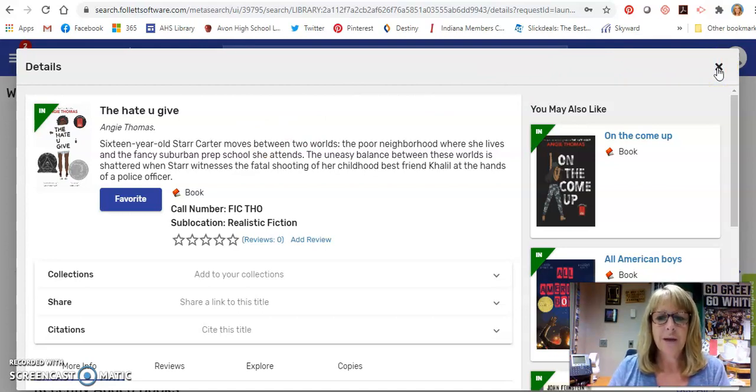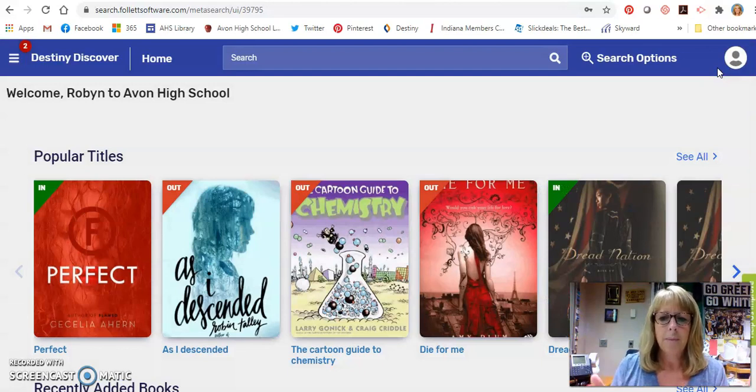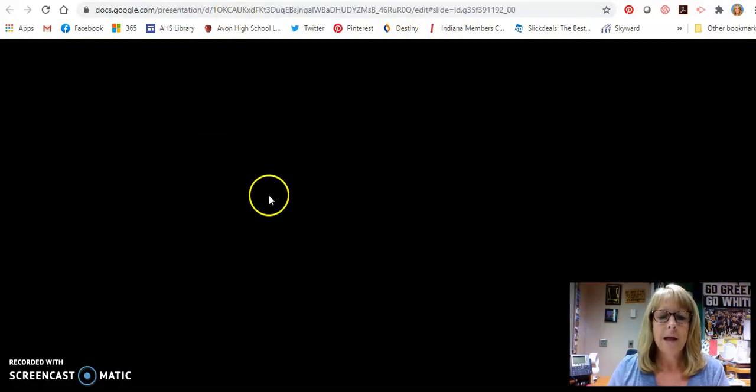There are some procedures that we have to do. We will Schoology message you and let you know when that book is ready to be picked up. Then you can just stop by the front of the library and pick it up whenever you're ready. We do give you a week to pick that up. So that is one way that you can reserve books.